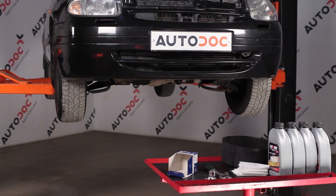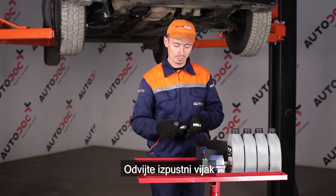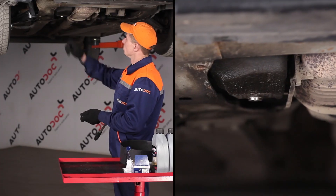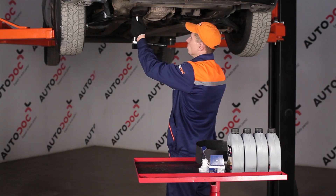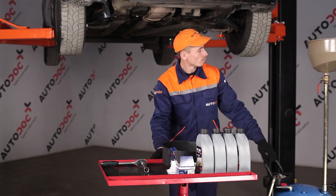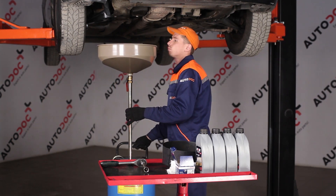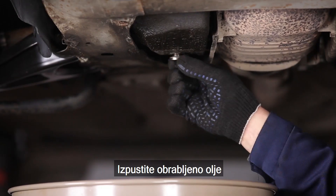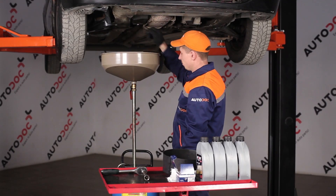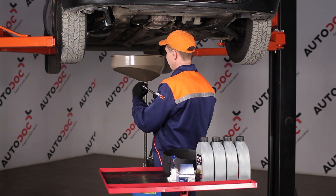Install the. AUTODOC recommends. Let's go. AUTODOC recommends to lift the wheel.